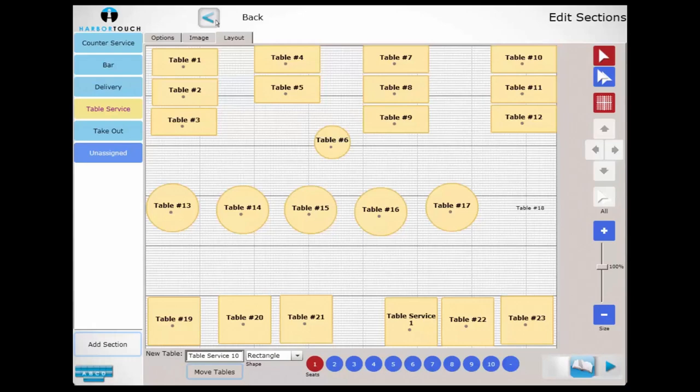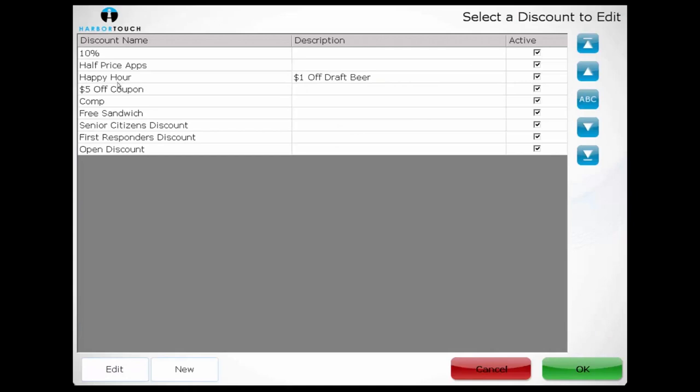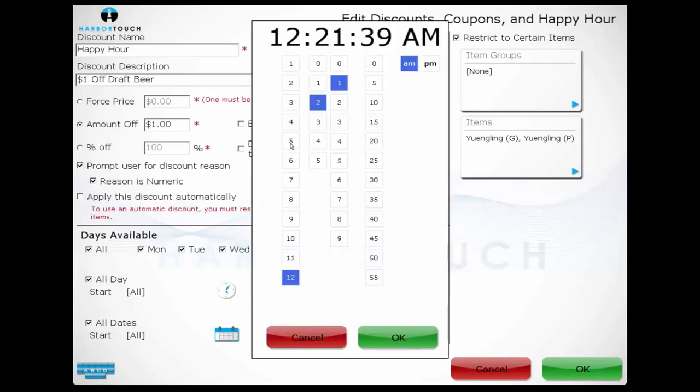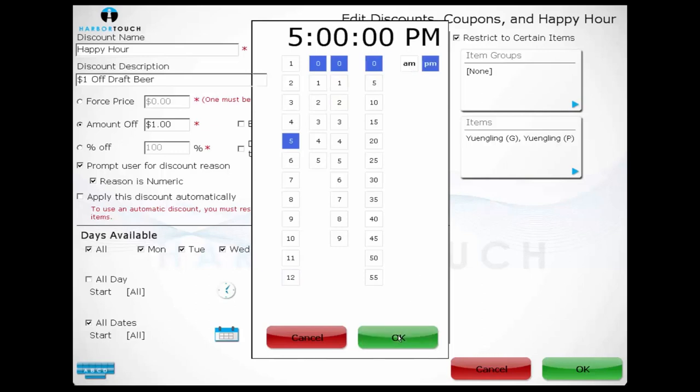We'll then take a look at the Discount section. The discount screen allows us to configure a variety of different discount types. There are three main ways to affect the price: by forcing a new price, by taking a set dollar amount off, or by taking a percentage off. Any of these discounts can apply to either the entire ticket or just an individual item, and can be restricted to specific items or groups of items. For certain discounts, we may want to prompt for a reason — if a manager is going to comp a full meal, the owner may want to know why. If they wish to track coupon codes, they can opt to use reason is numeric. We can also set up discounts to apply only at specific times, such as a happy hour discount during certain days and hours, or a restaurant week discount for a set date range.